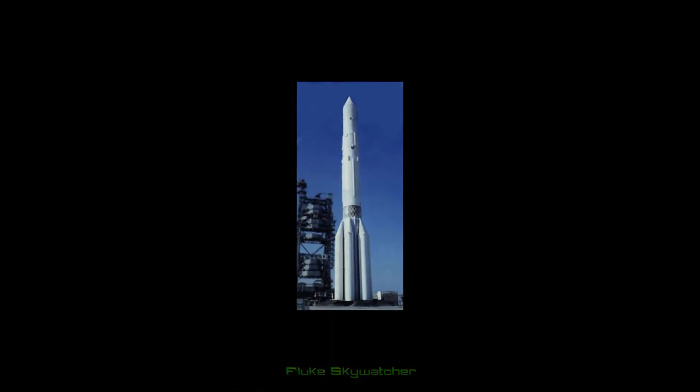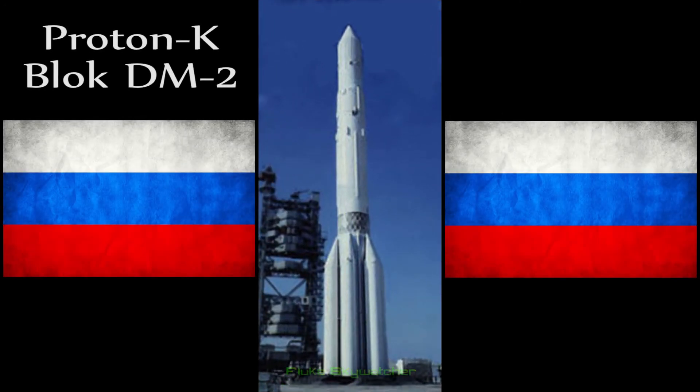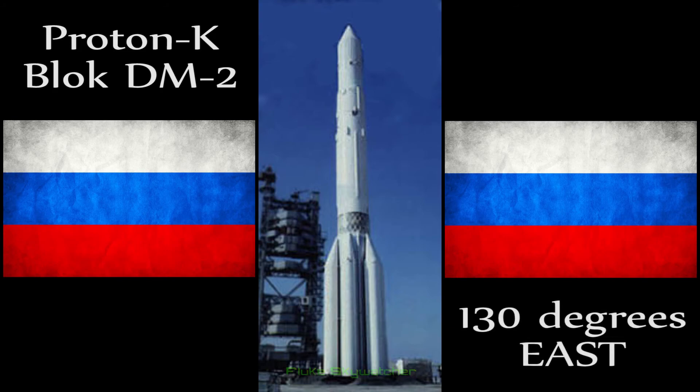Launched into space on November 18, 1993 by the Russians, it was propelled by a Proton-K Block-DM-2 rocket, and the satellite was put into geosynchronous orbit at 130 degrees east.